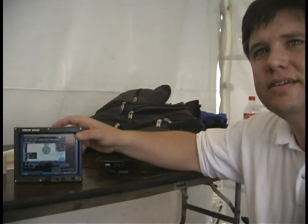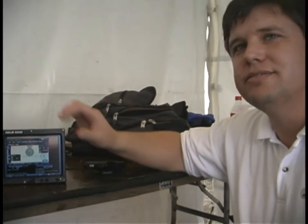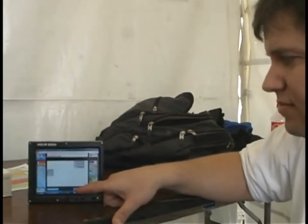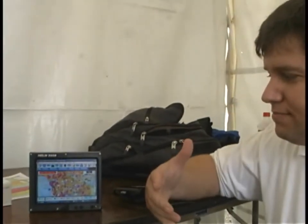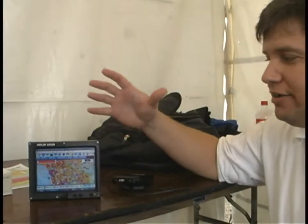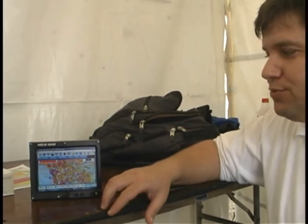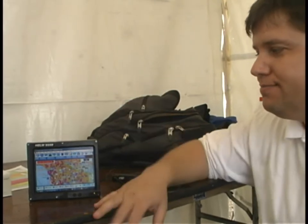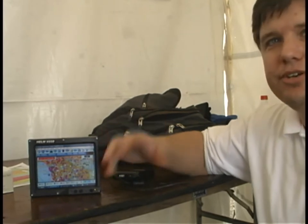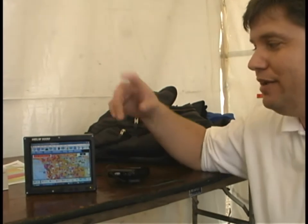Now, how long have you been developing this unit? It's been a couple of years. What are some of the advantages over other units on the market? Basically, it's an open source GPS — you can run any software you want. It's Windows, so if you're flying along using your GPS map and you want to listen to music, you can pull up Windows Media Player and play music, watch a movie, or anything.